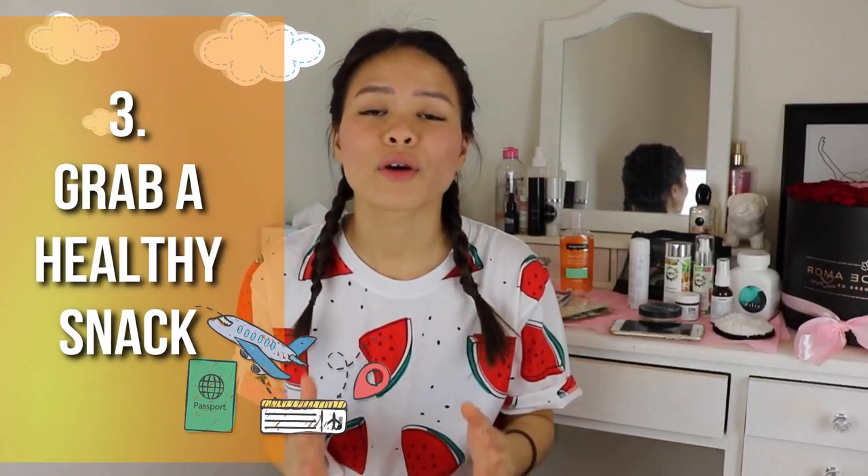Tip number three: when you're on the flight you're most likely going to be offered really unhealthy foods. On Air Asia I was given curries, rice, and fried foods, which gave me digestive problems and made me feel icky. I felt like my mouth was drying up from an imbalance of salt and sugar, and I was also deprived of water — it was a vicious cycle.